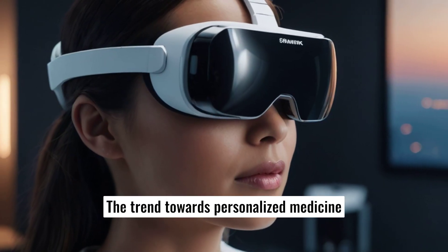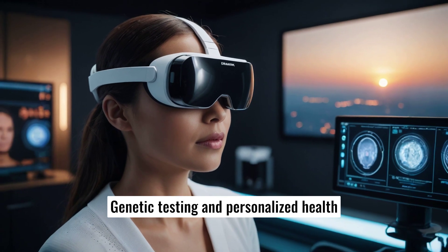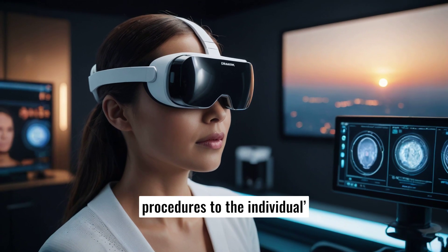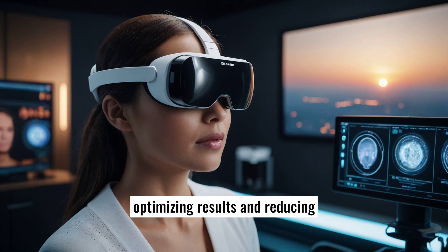The trend towards personalized medicine is also prominent in cosmetic surgery. Genetic testing and personalized health assessments enable surgeons to tailor procedures to the individual's unique biology, optimizing results and reducing the risk of complications.